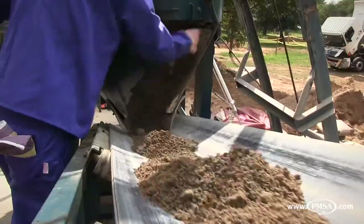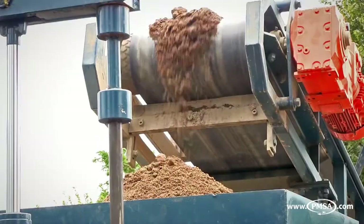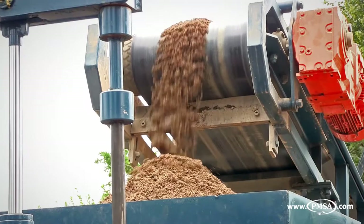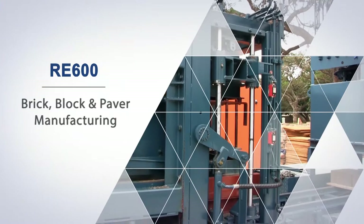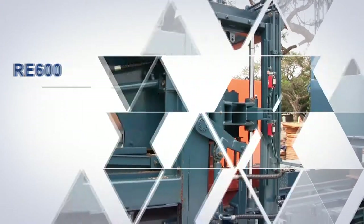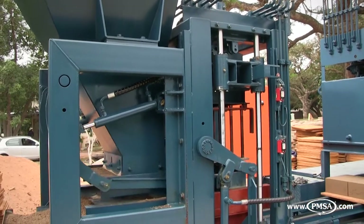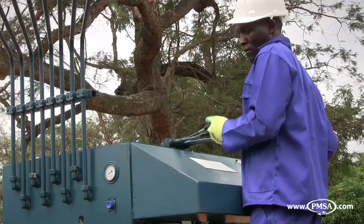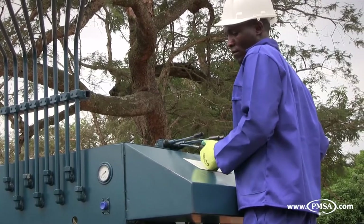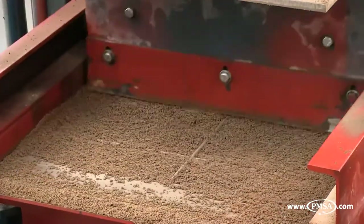After thorough mixing, the finished concrete mix is discharged onto the conveyor belt and fed into the holding hopper. The feeder box fills the concrete mix into a mould box through a simple manual or PLC controlled hydraulic cylinder, which pushes the feed box back and forth whilst accurately and evenly filling the mould.